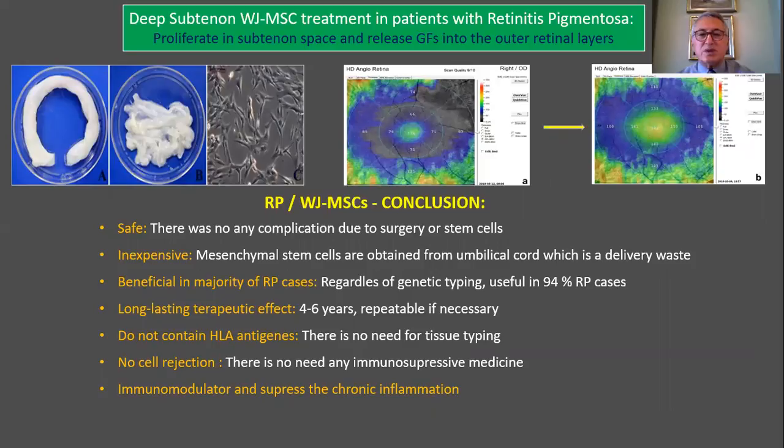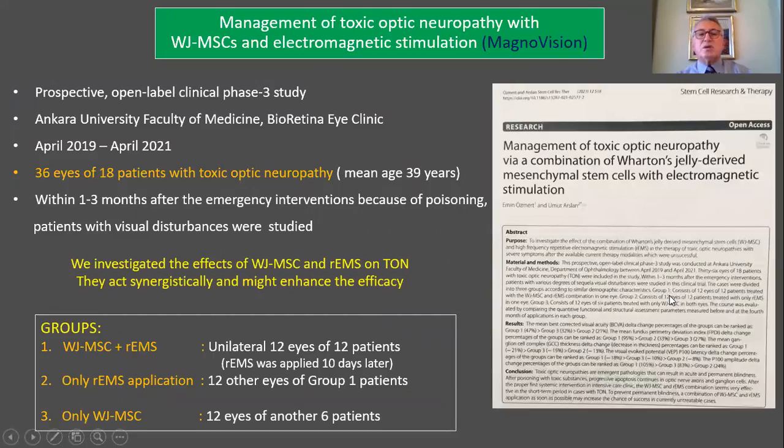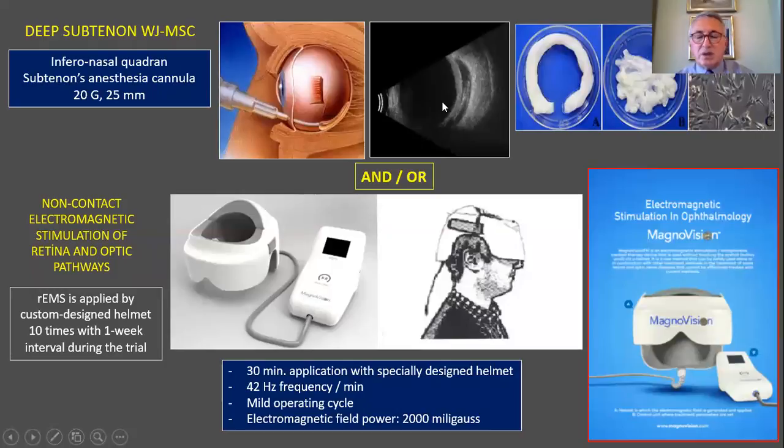In conclusion, Wharton's Jelly-derived mesenchymal stem cells represent a safe and inexpensive method that is beneficial in the majority of RP cases — approximately 94 percent. Its effects last longer, probably four to six years. It does not contain HLA antigens, so there is no rejection reaction and tissue typing is not necessary. These growth factors are also immunomodulatory and suppress chronic inflammation in the degenerative tissue. We also conducted another clinical study at Ankara University regarding the management of toxic optic neuropathy with Wharton's Jelly-derived mesenchymal stem cells and electromagnetic stimulation.